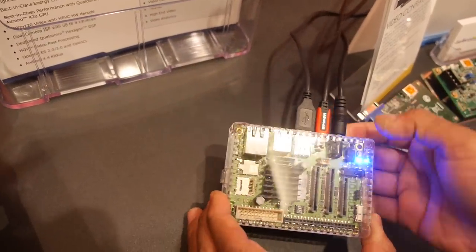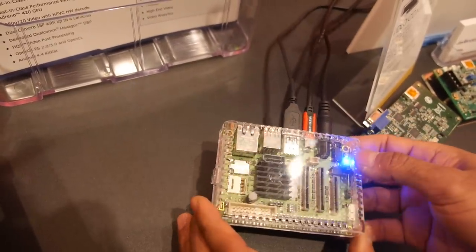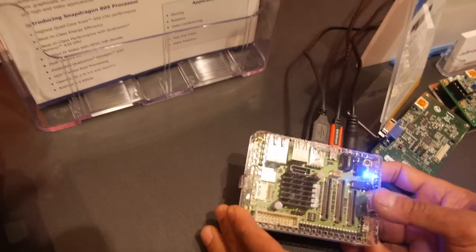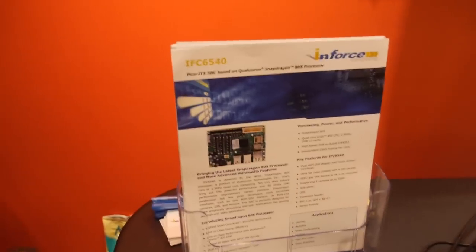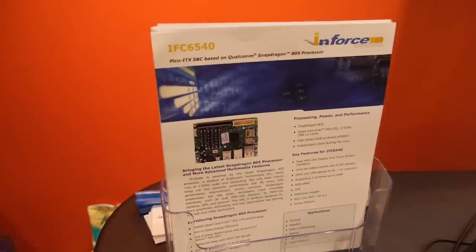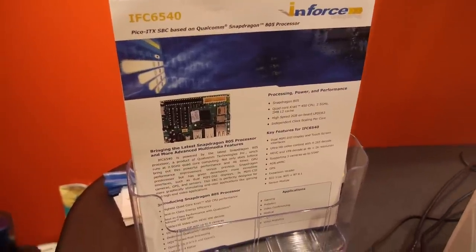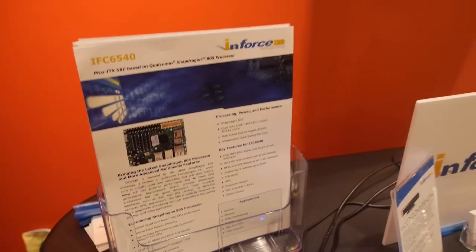It also has micro HDMI, MIPI CSI and MIPI DSI connectors. You can connect up to three cameras for a total of 55 megapixels. This is the IFC 6540, and it costs $249. We've been selling this since September of this year.